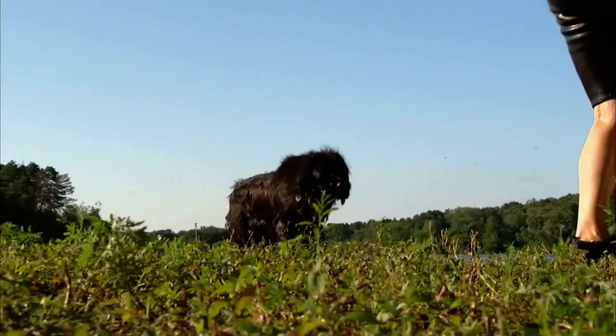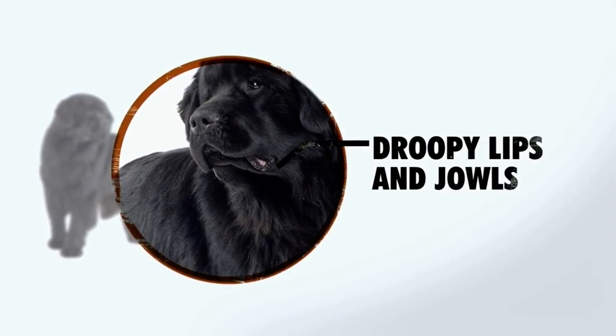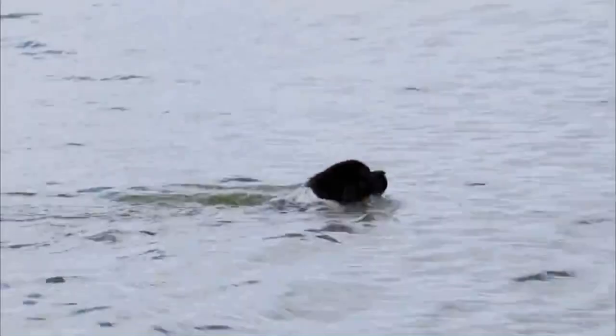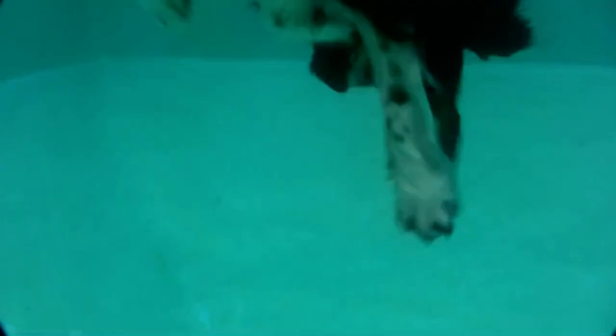The Newfie's droopy lips and jowls are a key design innovation. The combination creates convenient passageways that allow him to breathe even when his mouth is full and swamped by waves. In the water, his massive webbed paws give the Newfie maximum propulsion with every stroke — a stroke that is no ordinary doggy paddle. Unlike other dogs, the Newfie moves his limbs in a down-and-out motion, sort of a modified breaststroke, giving him additional power with every stroke.